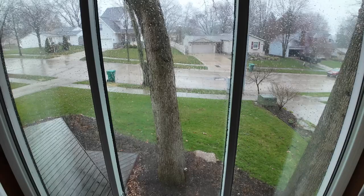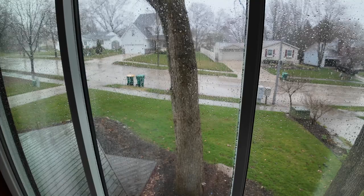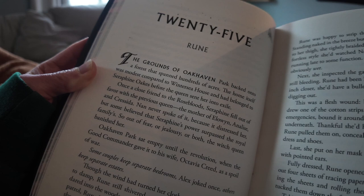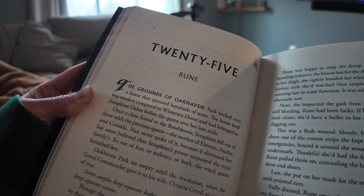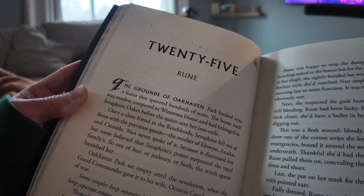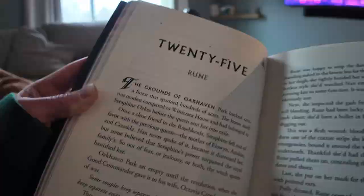We have a true vibe happening for this evening's reading session and I'm into it — here for the rainy day vibes. A quick note on something the author has done in this story that I really like: there are different houses or manors named after the people that owned them. The house Rune lives in was her grandmother's — their last name is Winters and the house is called Wintersea. And she is going to the grounds of Oakhaven, which was owned by Seraphine Oaks, the witch she is trying to save. I think it's a really cute detail.